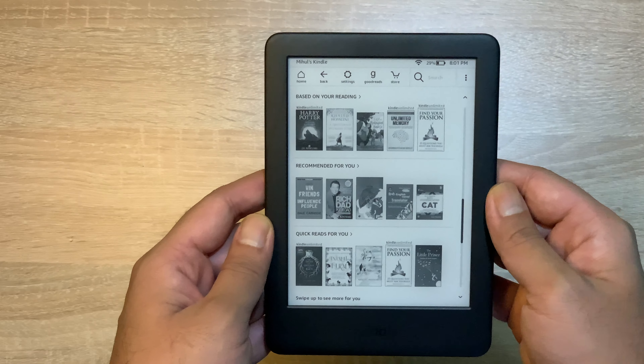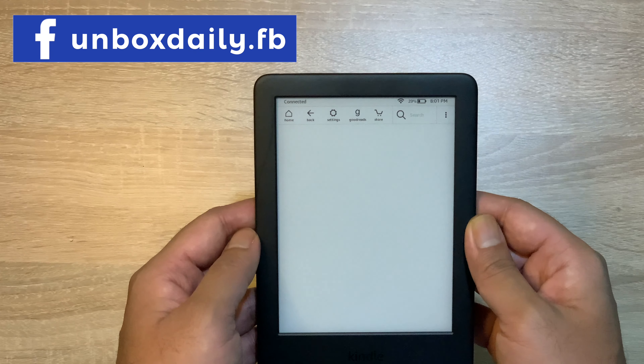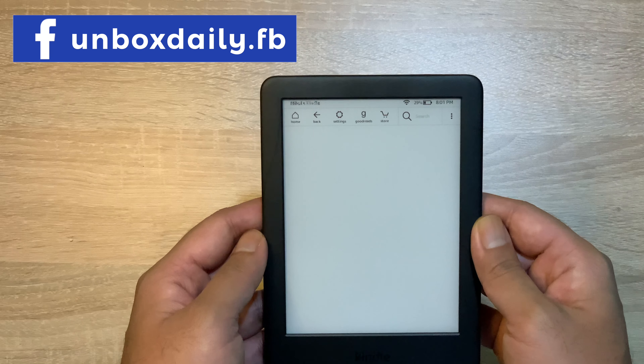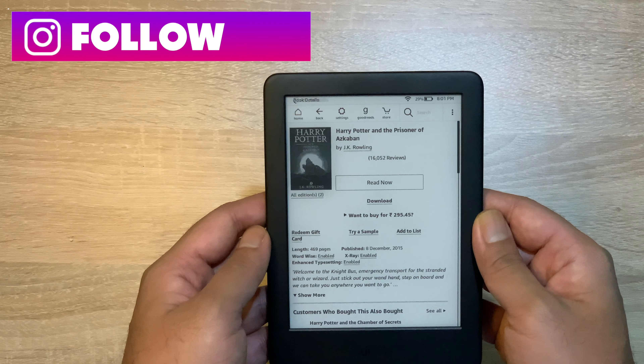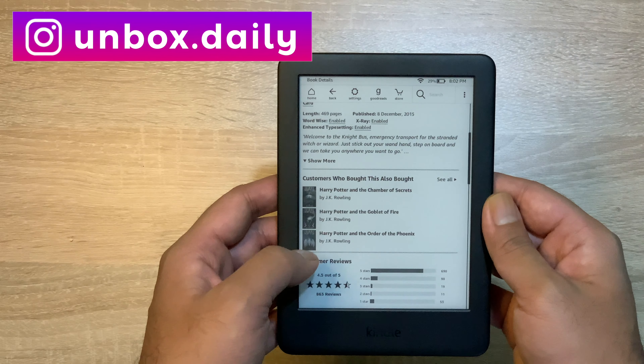तो चलिए देख लेते हैं, अब इसमें और क्या-क्या features हैं। तो आप देख सकते हैं कि brightness को आप increase और decrease कर सकते हैं। उसके अलावा आप इसमें बहुत variety of novels as well as e-books browse कर सकते हैं, जो कि आपको मिल जाएंगी — which is the type of novels or e-books you like।